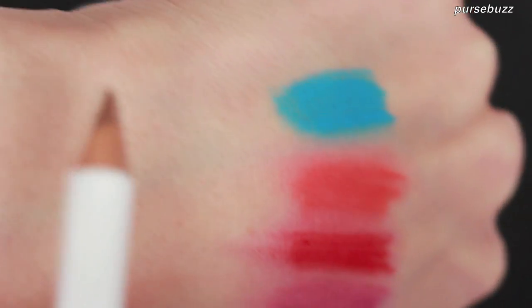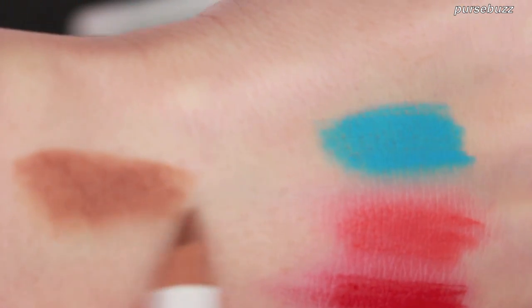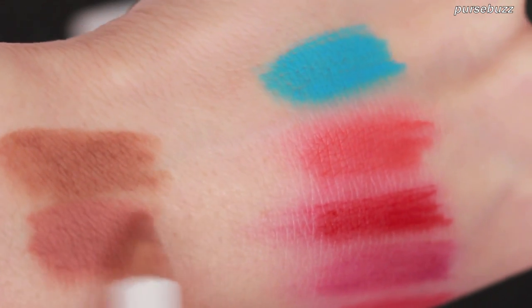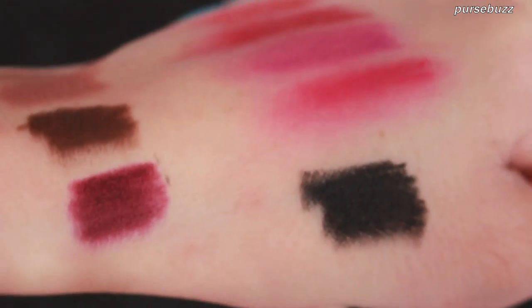Then we move to Pennyroyal — you can apply it really softly or use more pressure to get a nice brown. Next is Trick — I'll put it right next to Pennyroyal so you can see the difference between the two. Then we have Black Dahlia — I really love this vampy color.